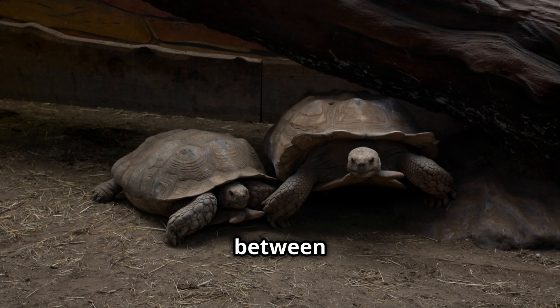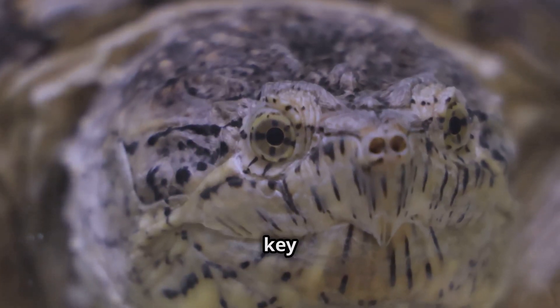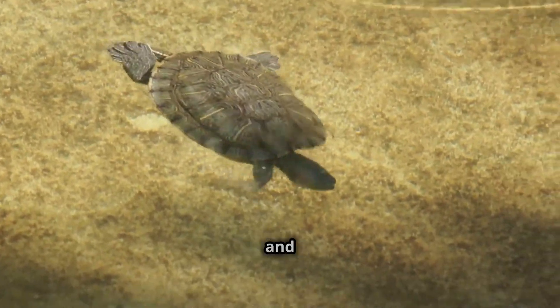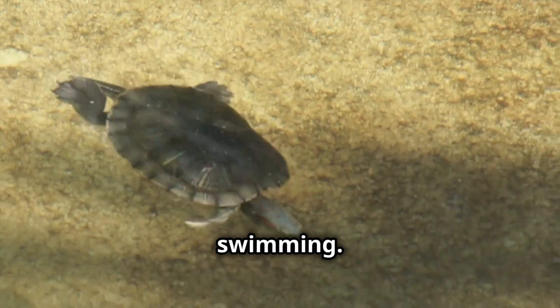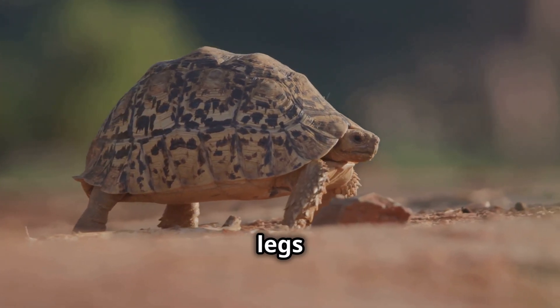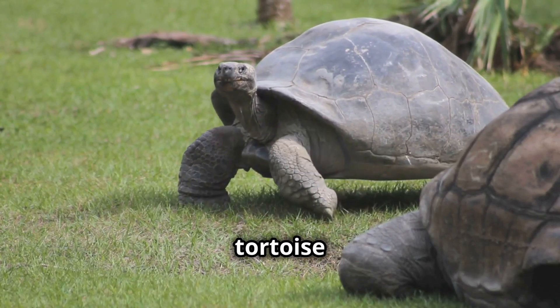Now let's talk about the difference between turtles and tortoises. They might look similar, but they have some key differences. Turtles usually live in or near water and have webbed feet or flippers for swimming. Tortoises, on the other hand, live on land and have sturdy, elephant-like legs for walking. See how the turtle swims gracefully while the tortoise takes a slow, steady walk!